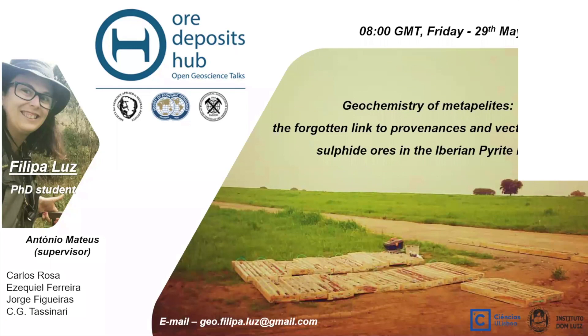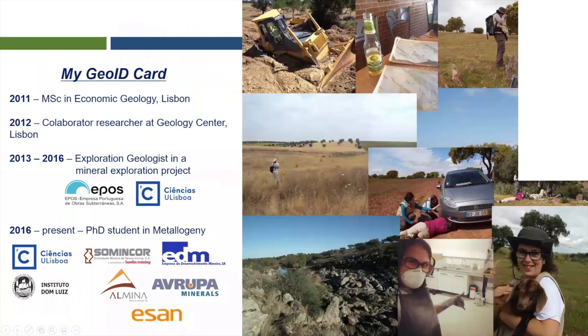Thank you very much. I would like to thank the Deposit Hub for this opportunity to share my research with the community. Tom said a few things about me, but a bit about my background: I finished my Master's in 2011 in Economic Geology, and in 2013 I started as an exploration geologist in a mineral exploration project between a Portuguese company and university.